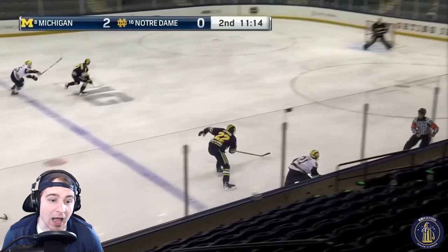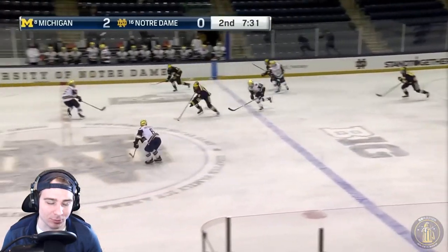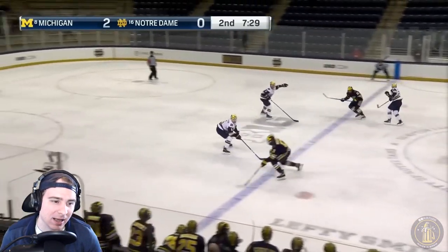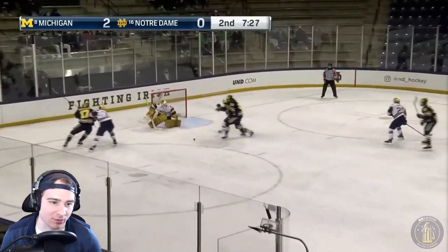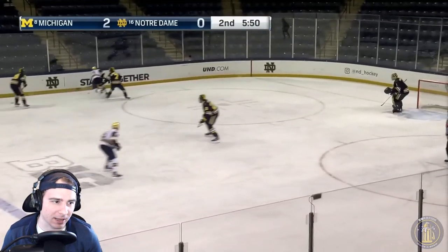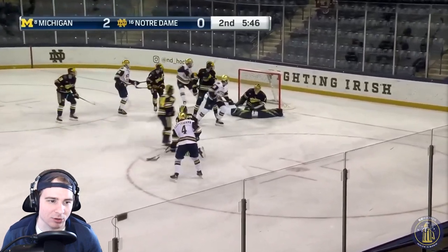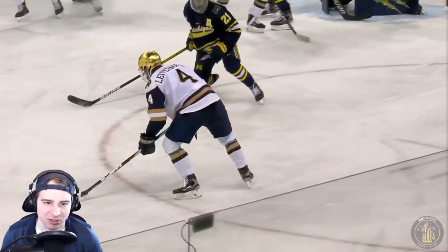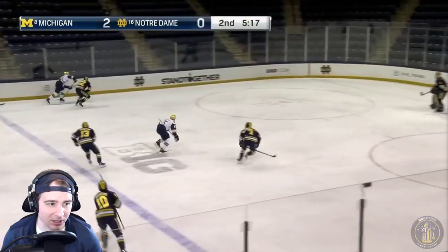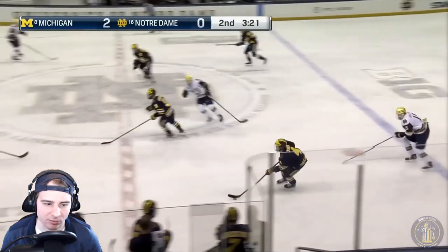This guy — number 21 for Notre Dame — is the fastest guy alive. I don't know how he's that fast, but good job from Portillo kicking that one away. Then a good shot from Beecher putting the puck on net for Granowitz. Here's an opportunity for Notre Dame — pass across to number four, that one goes just a bit wide. Not too many grade-A opportunities for Notre Dame. Good job from Portillo not allowing the rebound on that one.